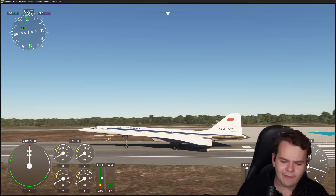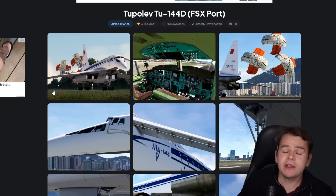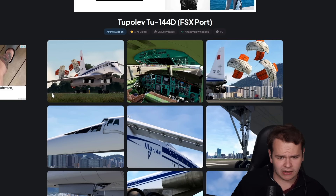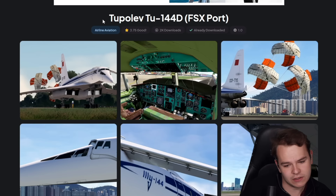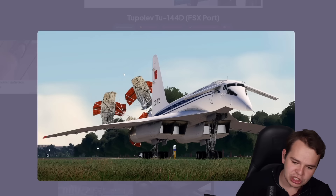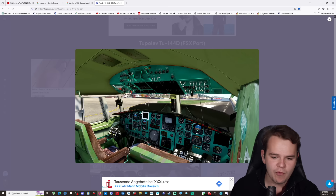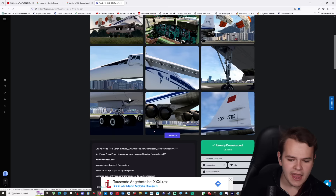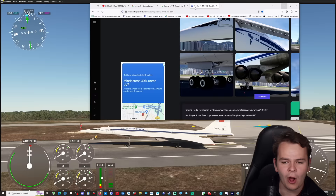Everybody, what is it like to fly this? We can now kind of find out because for the first time, we finally have a medium good-looking Microsoft Flight Simulator 2020 add-on for it. It's only an FSX port, but it does look quite nice. We have the very Tupolev-ian chutes right here. We have a cockpit that very much looks like the Tupolev I saw in real life. It doesn't look too bad at all, but it doesn't look too good either.